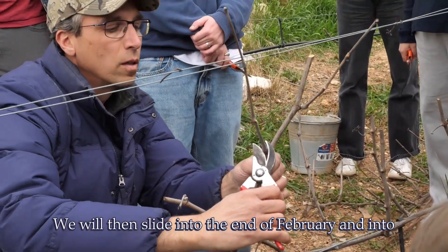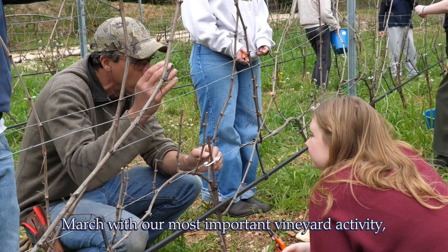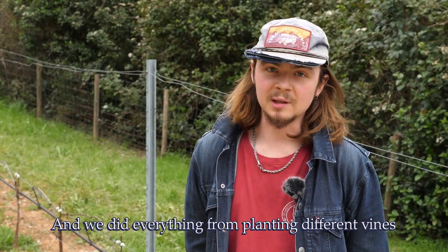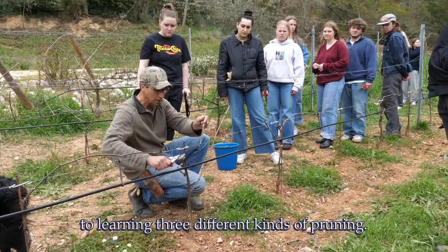We then slide into the end of February and into March with our most important vineyard activity, which is pruning. Students will learn the different techniques of pruning — everything from planting different vines to learning three different kinds of pruning.